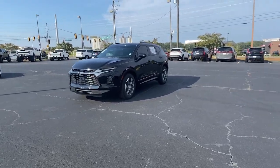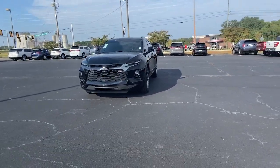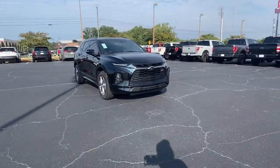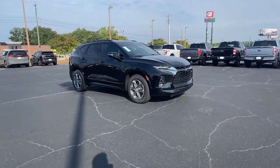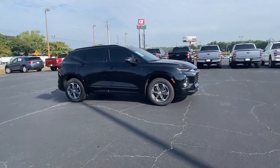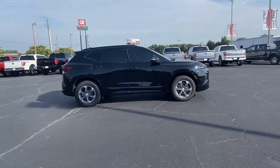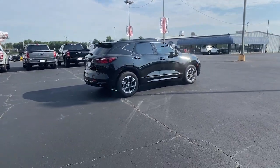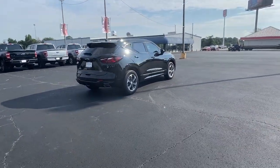Get into the 2022 Chevrolet Blazer. This vehicle is an outstanding buy with fewer than 10,000 miles on the odometer. Take a closer look at this assertively stylish Chevrolet Blazer. Spacious, smooth riding, and satisfying to drive. It offers enjoyment and inspires confidence on every journey.